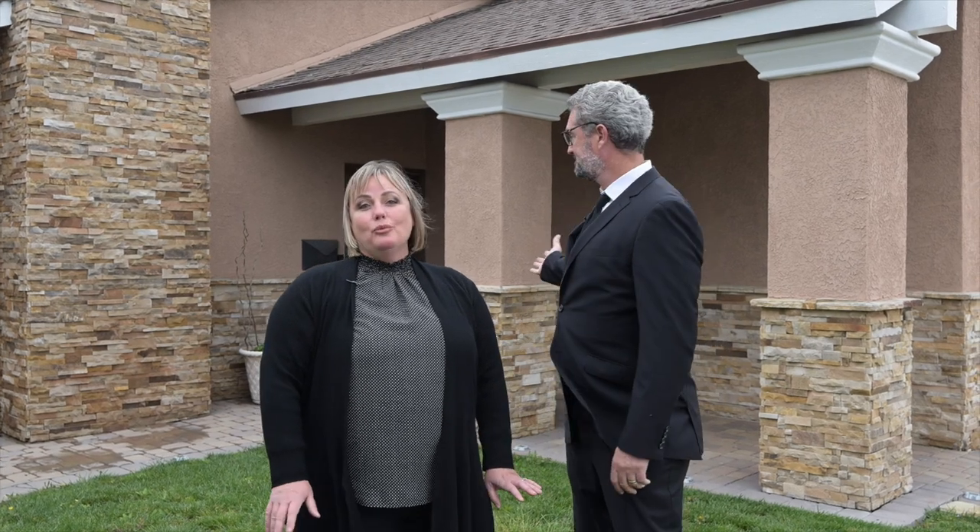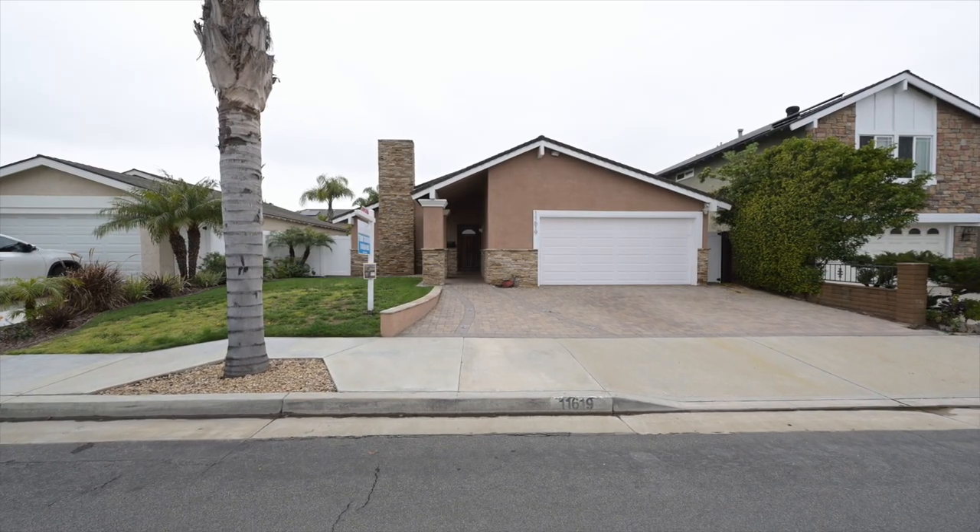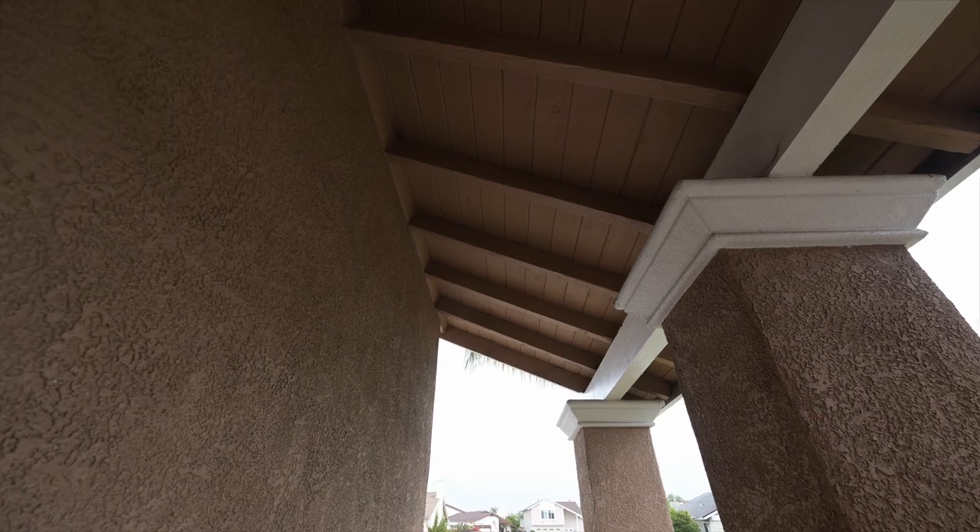And this house is so upgraded. It is absolutely gorgeous inside. It's a beauty. Outside, you can see the stacked stones, the pavers on the driveway, the redone stucco, fresh exterior paint, and inside, we can't wait to show you the upgrades. Come take a look. Come on in.